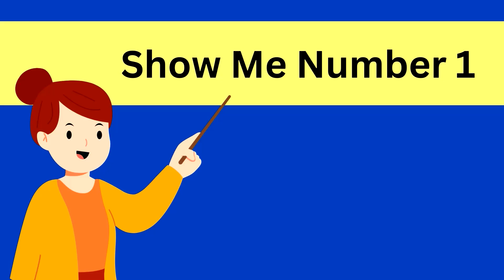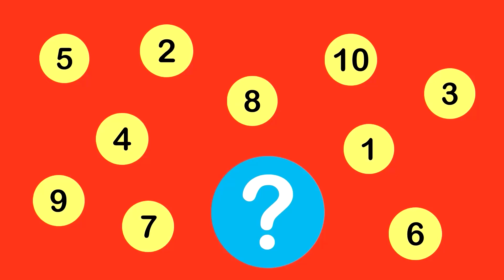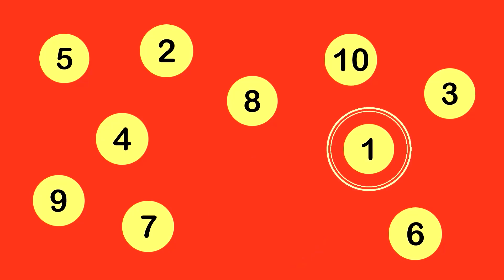Show me number 1. Here is number 1. That's correct. This is number 1.